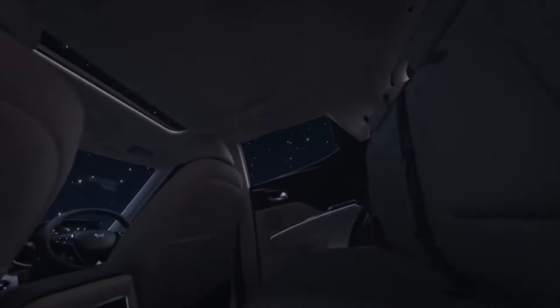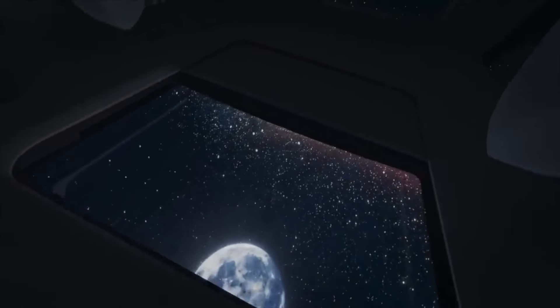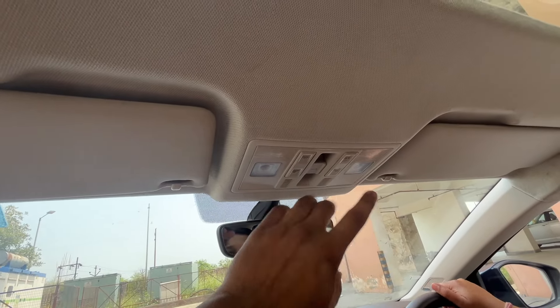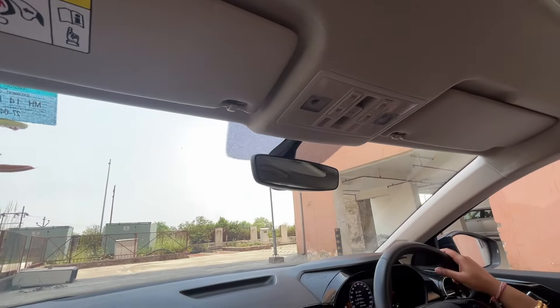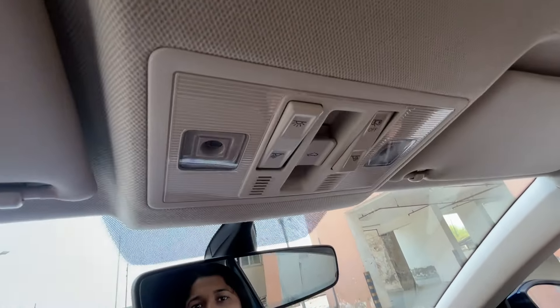In this segment, panoramic sunroof has already started appearing — it's available in some compact cars. Sadly, the Slavia doesn't offer it. Anyway, you can control the sunroof from here — you can completely open it or tilt it as you prefer. Some of the overhead buttons are a bit hard to press but they get the job done. The LEDs are done nicely here.